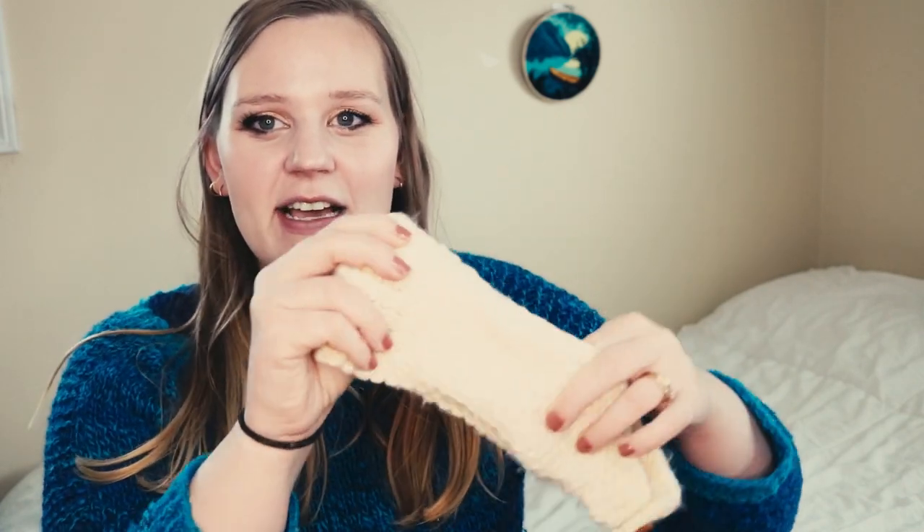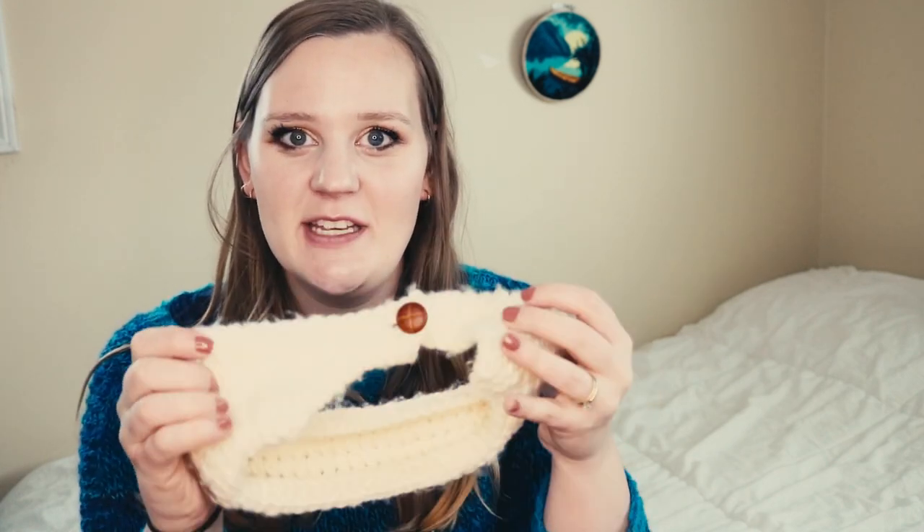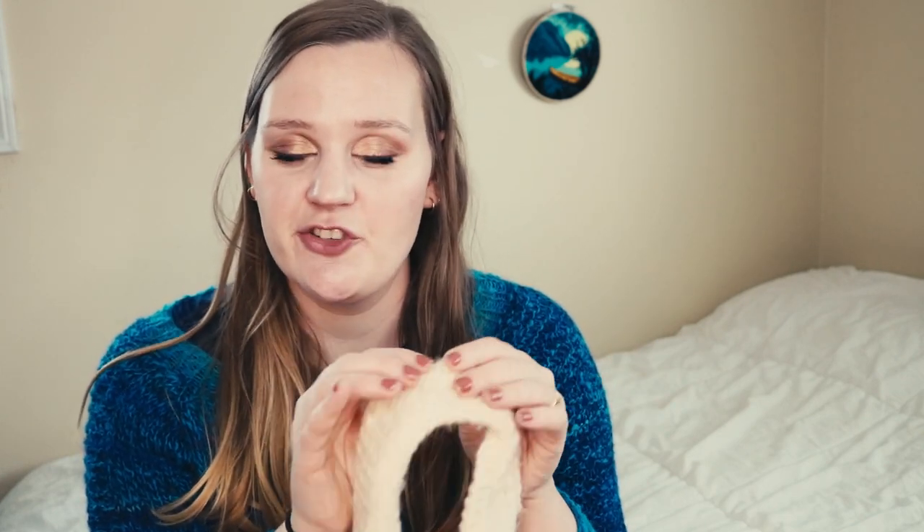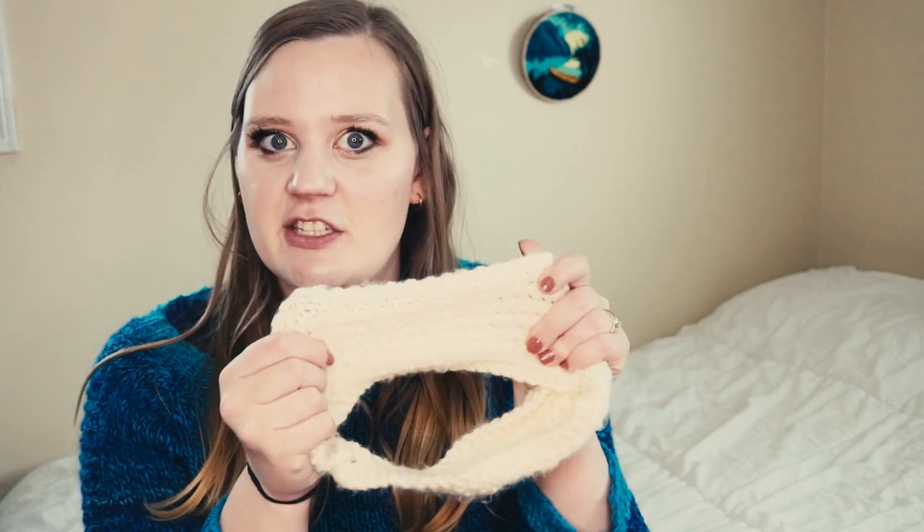First up is a headband. This is not a huge departure from a hat, but a simple headband like this doesn't take a lot of time or yarn, especially because they look really good in a bulky weight or chunky weight yarn. This one was gifted to me and it's so soft. If you want to splurge a little on nicer yarns, there are lots of options, or more complicated cable patterns.